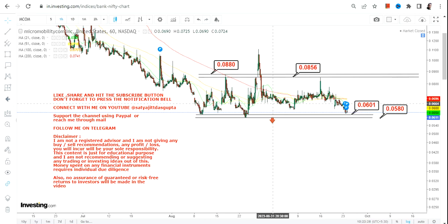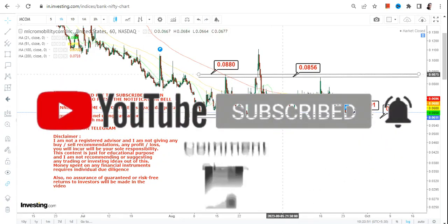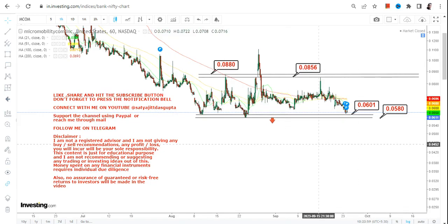If the rally fizzles out and MCOM stock starts trading below 0.058 or less, what we're going to see is a resumption of a fresh downside — and that's the biggest risk. The probability is very high because the stock is unable to hold on to its upside levels. It has tested the highs between 0.085 and 0.088 two to three times, and every time it fizzles out.